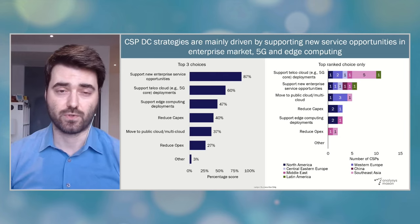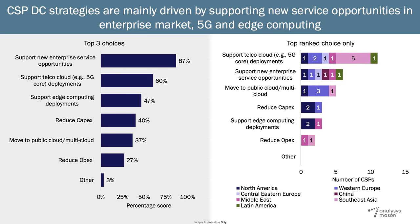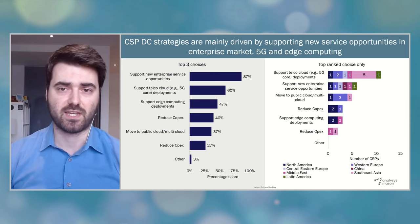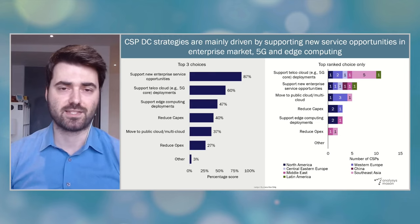There are three main drivers influencing CSPs' data center strategies and investment focus today. First is the new opportunities in the enterprise managed services and connectivity markets. There is a major transformation underway in the enterprise market, starting with SD-WAN and SASE, and more recently CSPs have added multi-cloud networking, industrial applications and use cases at the edge, and private networks to their enterprise service portfolios. The second is network cloudification or telco clouds, especially for 5G networks. And the third is the deployment of new edge computing locations to support both enterprise and 5G services.